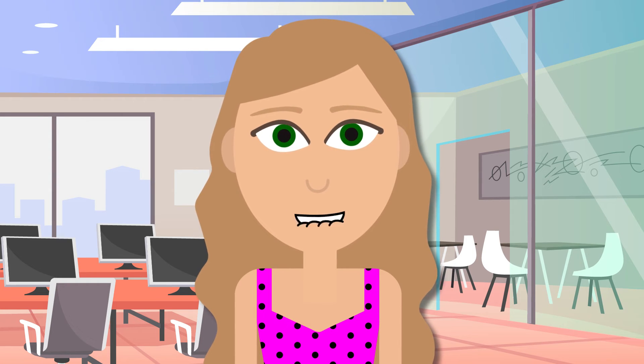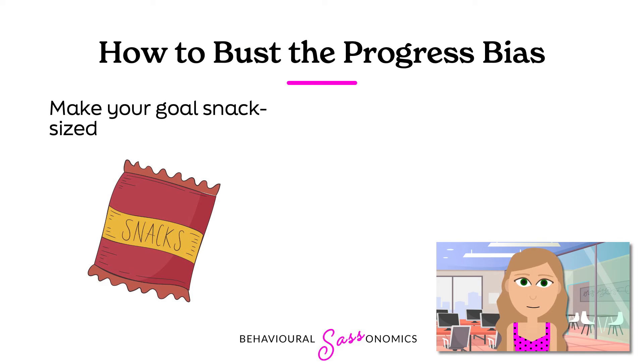But don't worry, there are some things we can do to dampen the impact of the progress bias. First off, make your goal snack size — meaning small, realistic, and achievable. Perhaps in the inbox example, daily goals should be reducing the email unread count by 100 each day, or whatever, depending on the size of your inbox. Smaller, more precise goals mean that you can track your overall progress better.